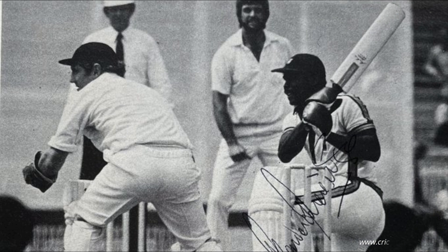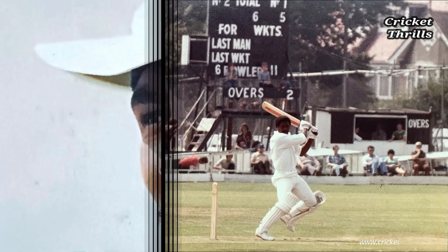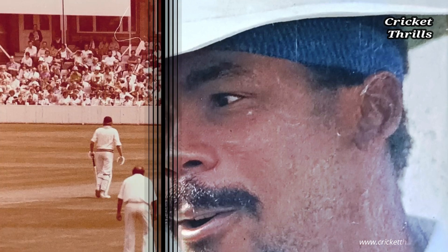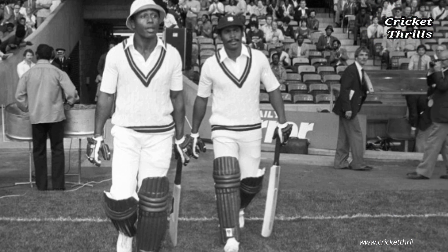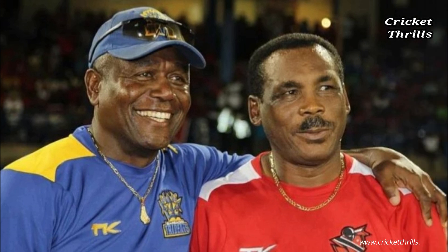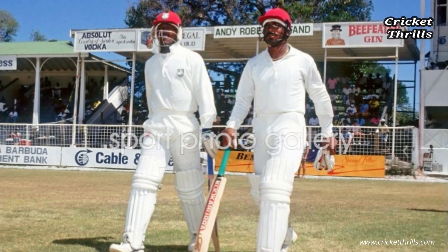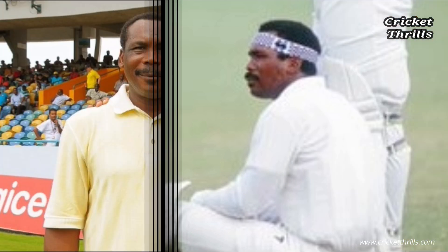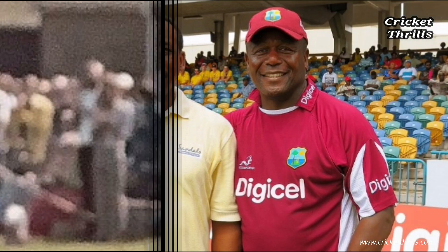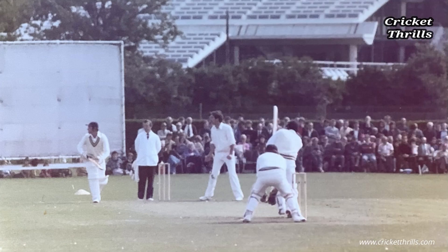Going into the 1984 series in England, there was a flicker of optimism in the home camp given that they had lost the previous two series in 1980 and 1980-81 by relatively slimmer margins — one and two tests respectively. But that summer was to be the first of the two back-to-back 5-0 blackwashes. The outcome of the second test at Lord's — in particular, a brutal second innings double century by Gordon Greenidge — knocked all the fight out of the England side. The first test was done and dusted in four days, West Indies bowling England out for 191 and 235 to win by an innings and 180 runs.